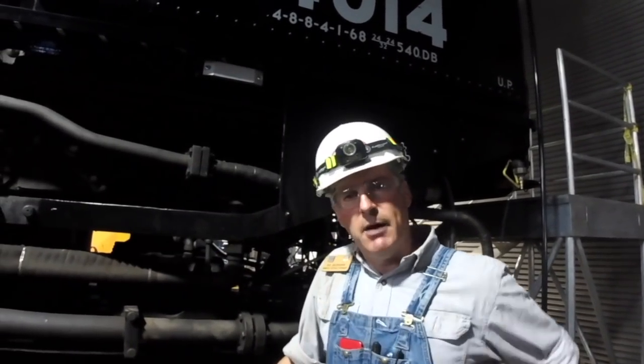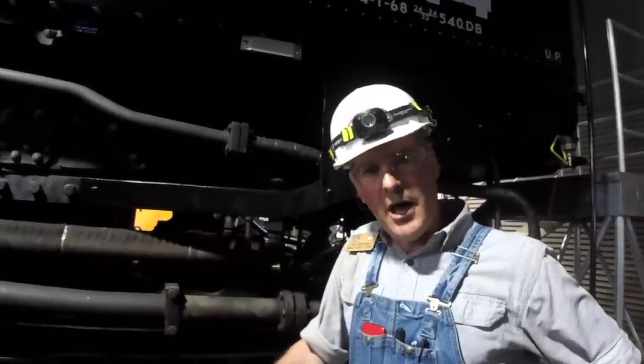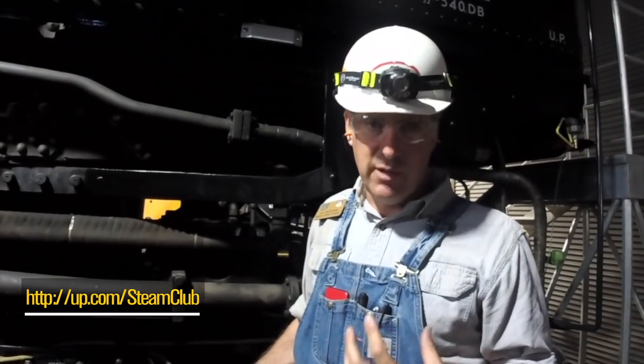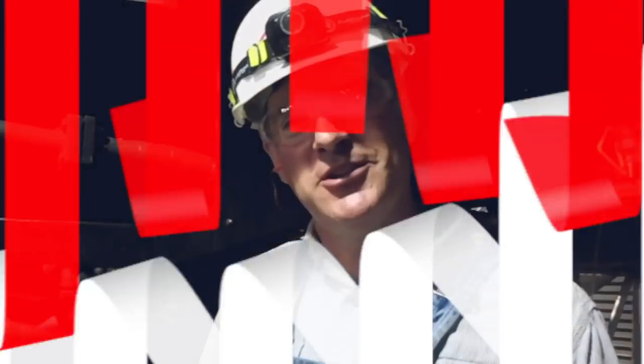With that, I would like to conclude this tour and thank everybody for the support we've enjoyed over the years of the rebuild of the 844 and the rebuild of this locomotive. If you are not a member of Facebook, we encourage you to go to our Steam Club Facebook page and join. That's where we have all of our most current information and any updates that we're going to present — those will be released there first. So if you're interested in steam locomotives and want to see what's going on in the Cheyenne steam shop, please consider being a member of our Facebook Steam Club page. Thank you very much for your support — we appreciate you watching these videos.